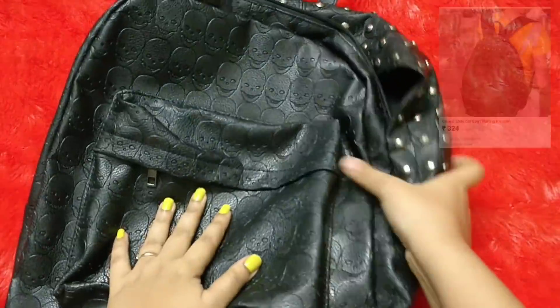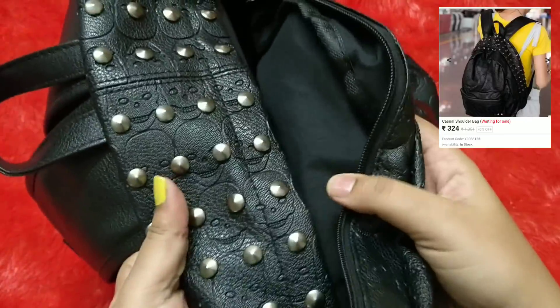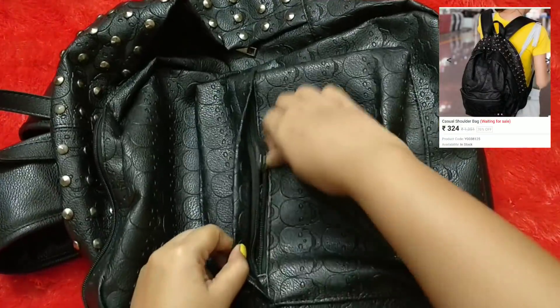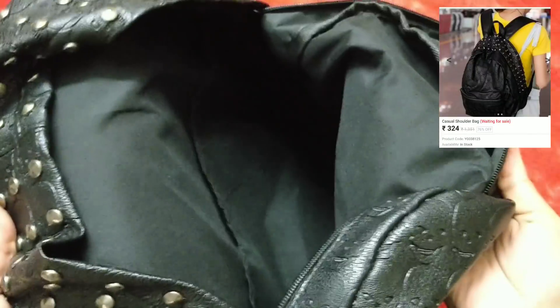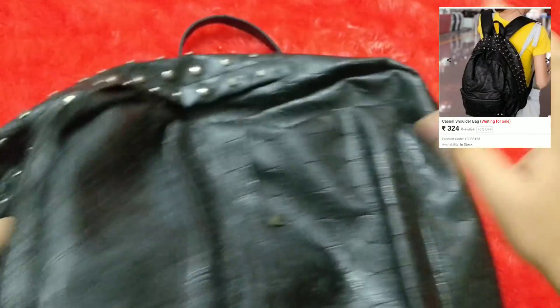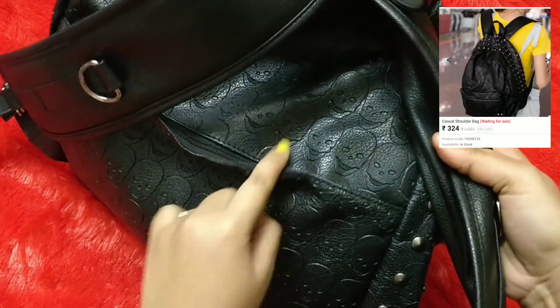We'll take a look at the quality and afterwards you can decide for yourself if the whole experience is worth it. We'll also look at the shipping charges and customs associated with that, so we can come to a proper conclusion. So without wasting much time, let's get started. The first product I got is this backpack — it has a skull pattern and a studded pattern. It's quite heavy and has a front compartment, a main compartment with a laptop separation.